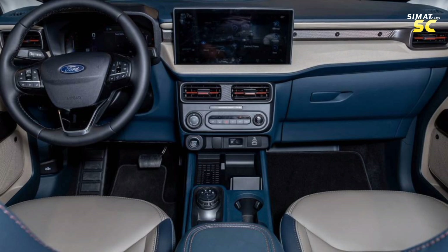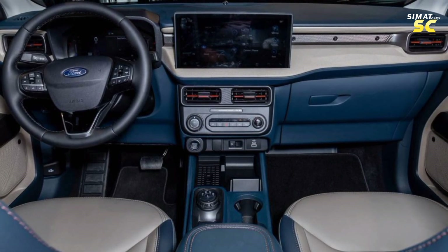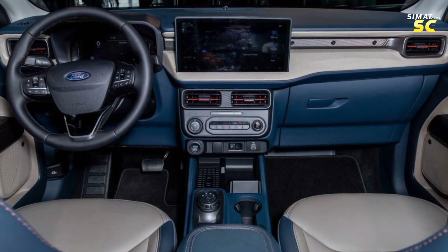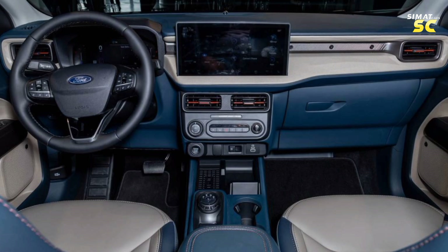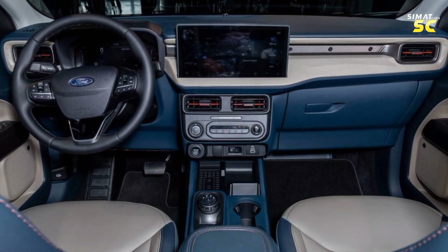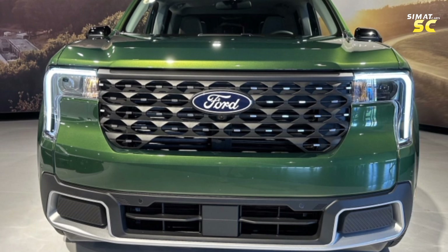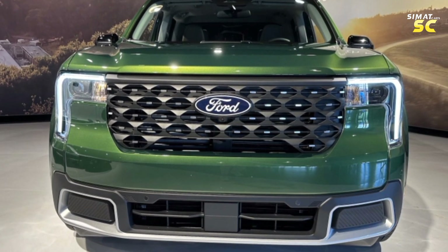A range of advanced technological upgrades were also included. These include a 360-degree camera, Pro Trailer Hitch Assist, and Pro Trailer Backup Assist features — standard on Lariat and Tremor trims, and optional on XL and XLT trims. The top trims also include adaptive cruise control and a lane-centering system, with enhanced active safety systems across all versions.